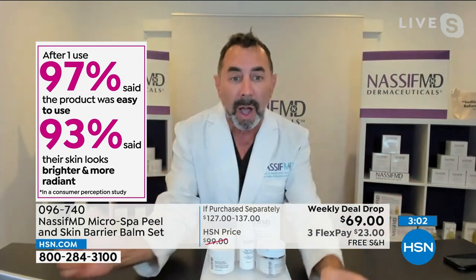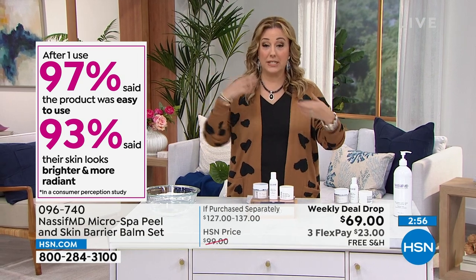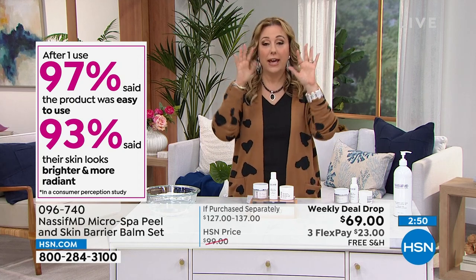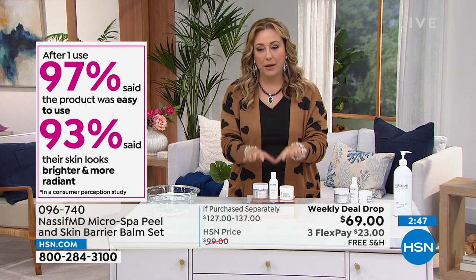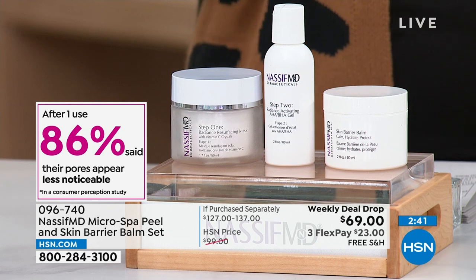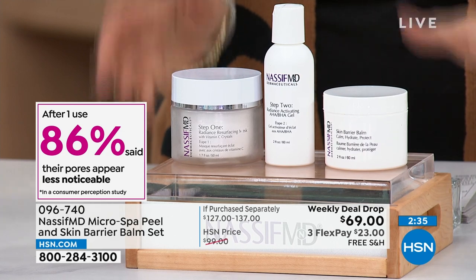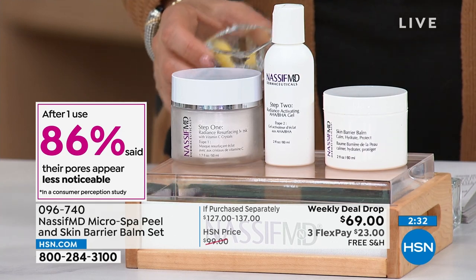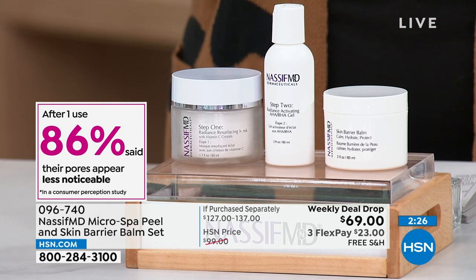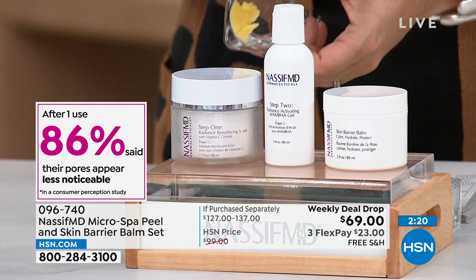I love the analogy about brushing your teeth every day but still going to the dentist for that deep clean — his detox pads every day for your pores, but this is the deep treatment. Facials are expensive and you have to go somewhere. Doing this at home is fabulous. I got a sample and absolutely love it — the Micro Spa smells so amazing, citrusy, you can almost smell the Vitamin C in it.